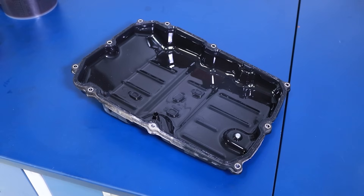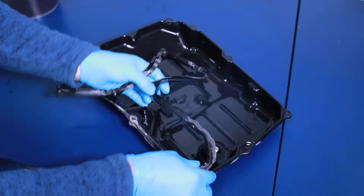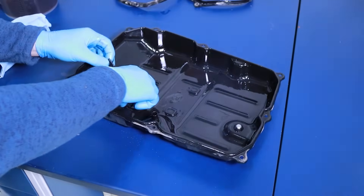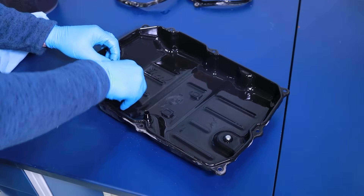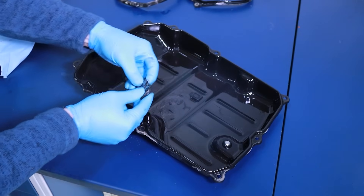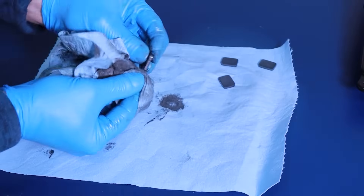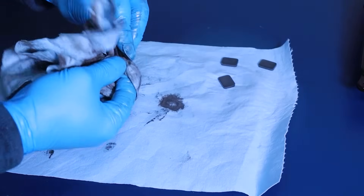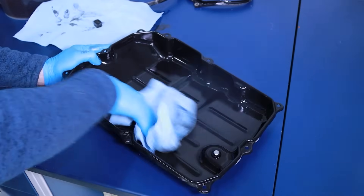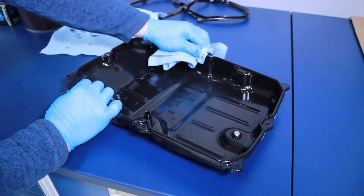Prepare to clean the transmission pan and the transmission pan magnets. First, remove the old transmission pan gasket. Now remove the sediment magnets from the pan. When removing the magnets, note their orientation and location before removal so you can remember to reinstall them in their original locations. Thoroughly clean the magnets and pan by removing the old fluid residue and sediment. During this process, be sure the gasket mating area of the pan is clean from any imperfections to ensure a reliable seal.